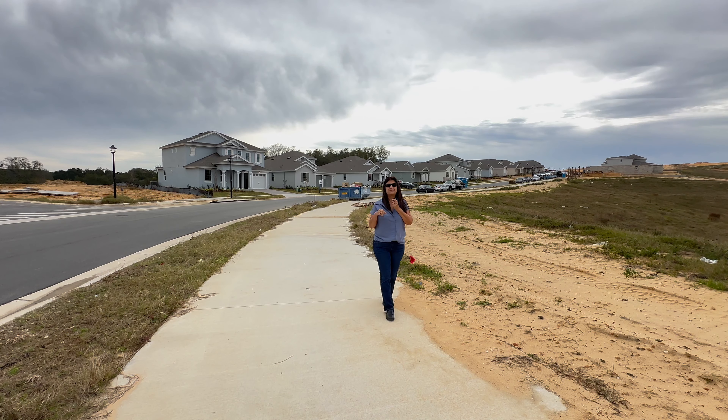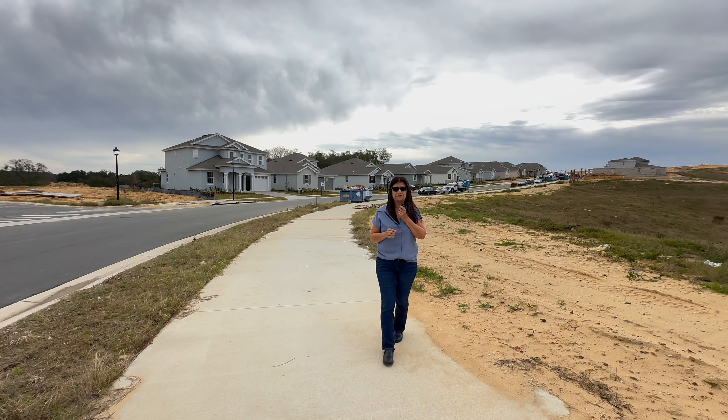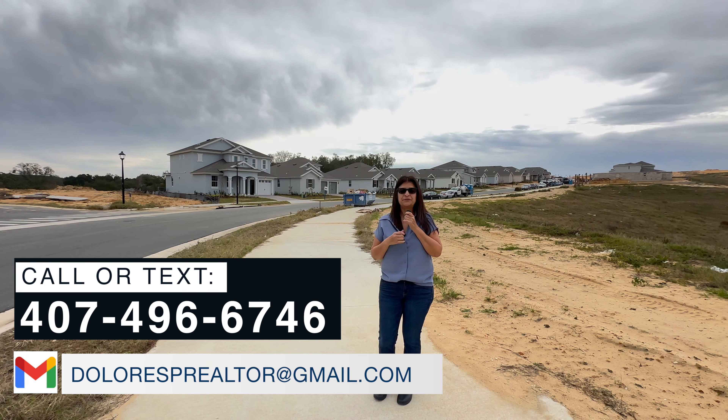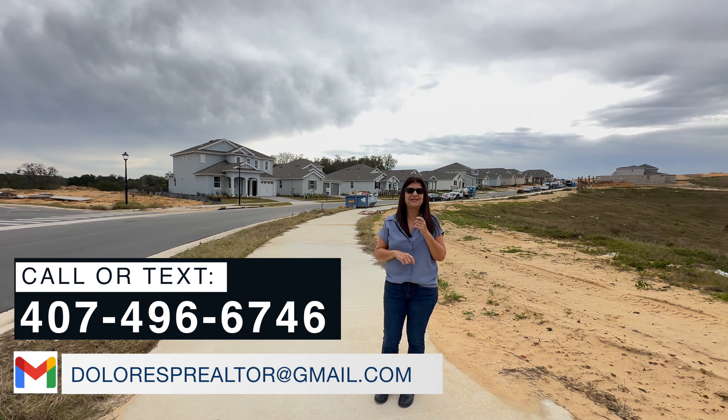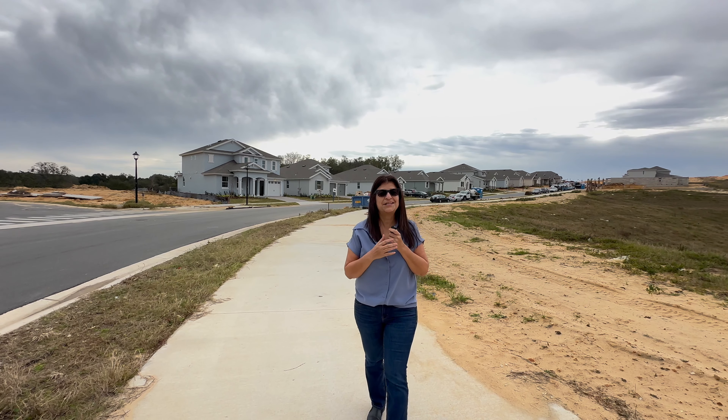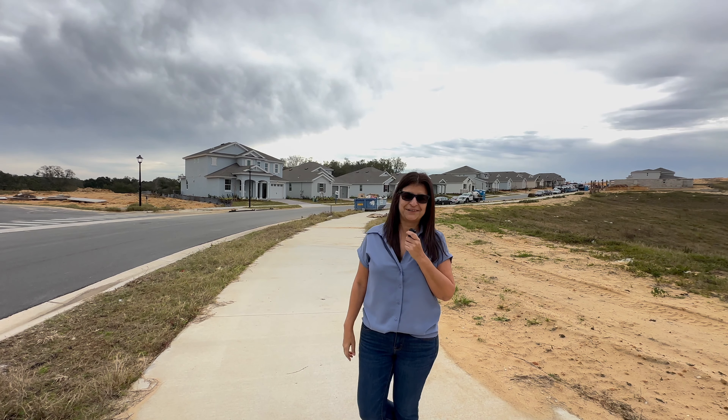So this concludes the video tour of this particular model home. If you would like more information on this community and other communities in the Central Florida area, feel free to call me, text me, or email me. Also don't forget to subscribe to my channel — it helps me bring you more videos like this. I'll see you in the next video. Thank you.